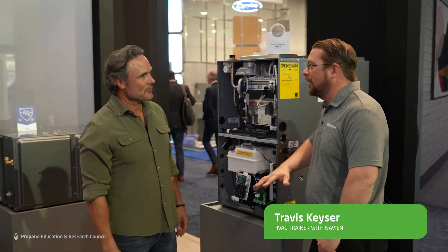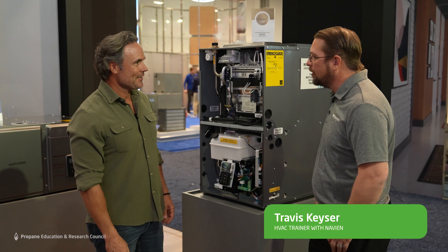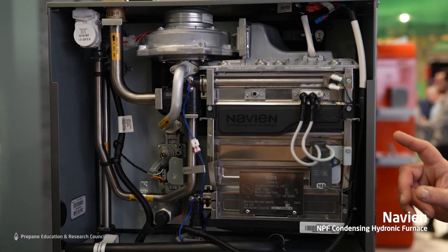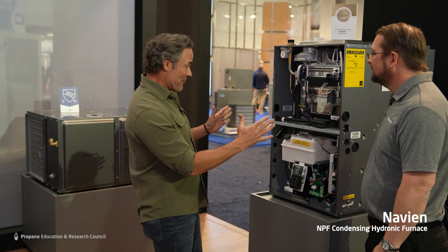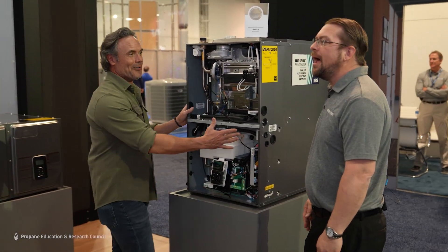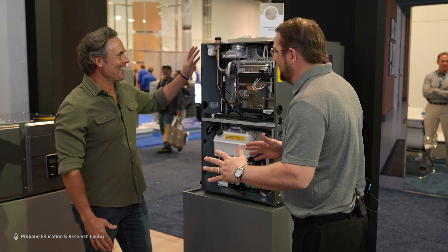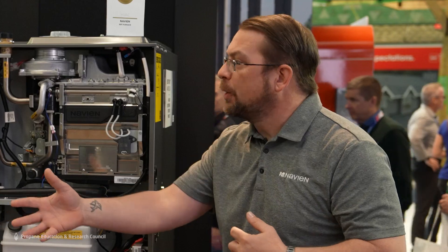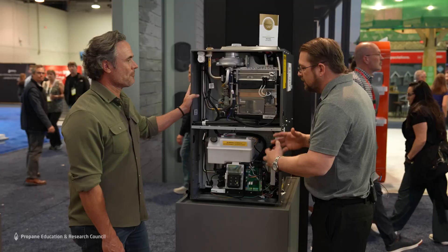Travis Geyser with Navien here with their hydro furnace. We know the best way to heat a structure is using gas — whether that's propane or natural gas. This is space age technology.